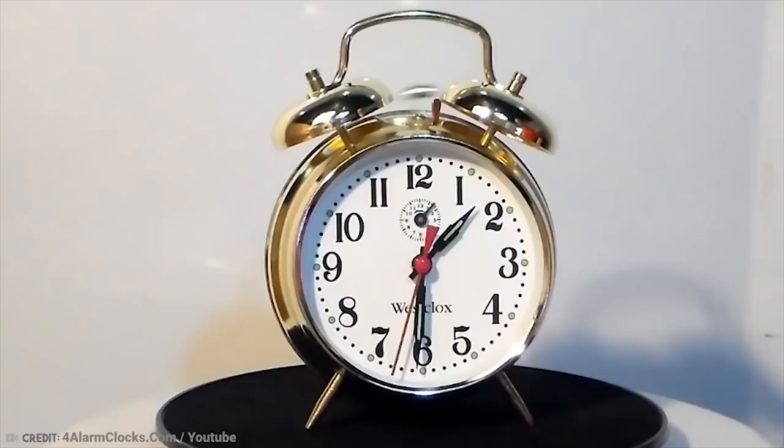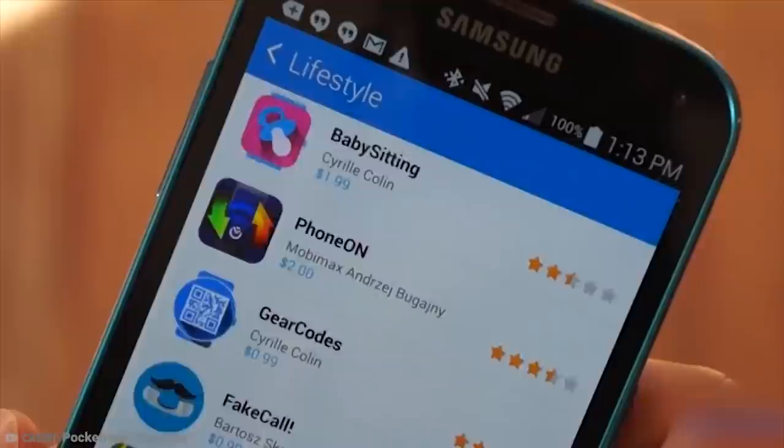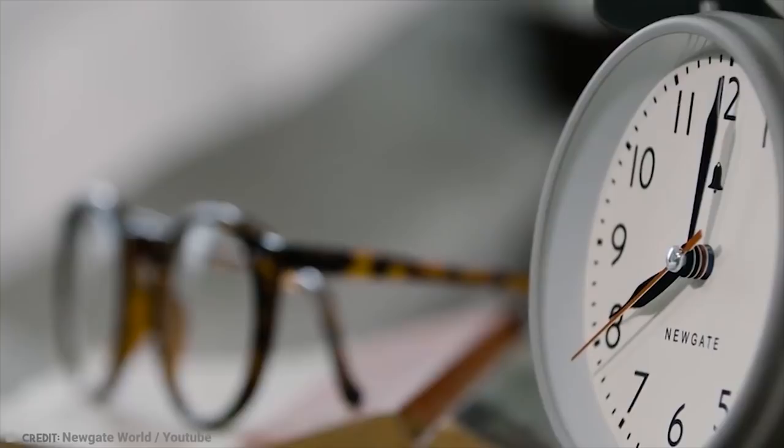Thankfully, today we have digital clocks, smartphones, and even apps that can wake us up gently at the end of our sleep cycles. I think we should all just be eternally grateful that we never have to hear another tinny calamity in the morning.